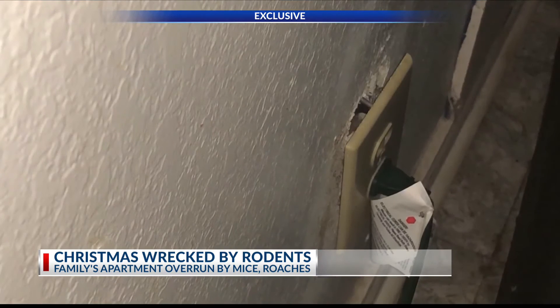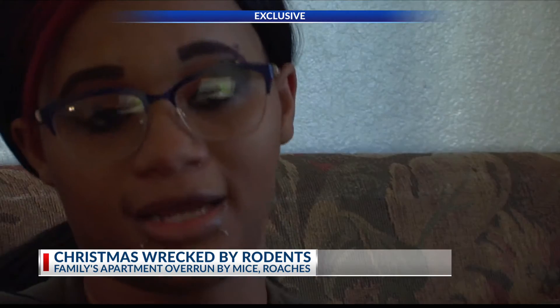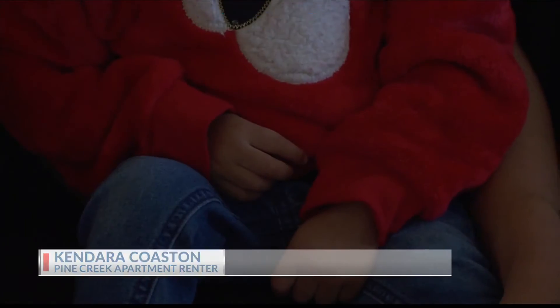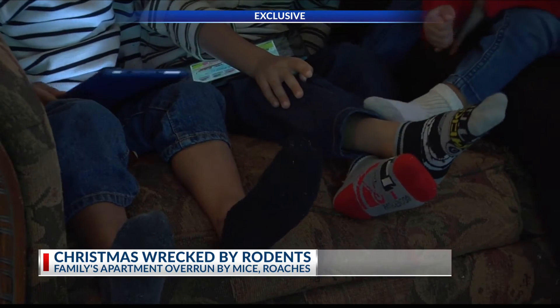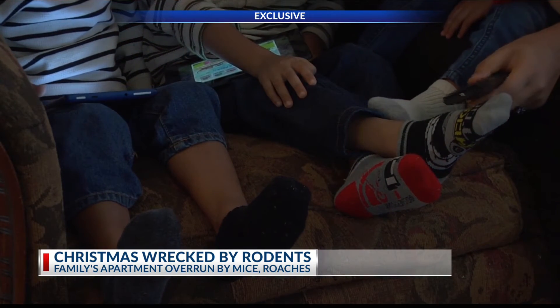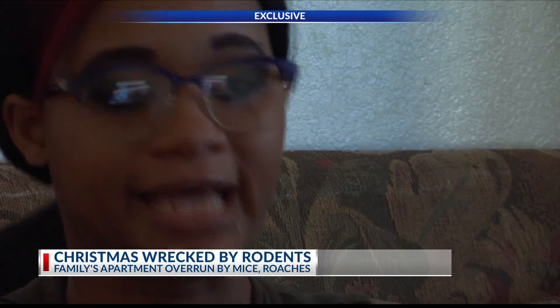The mice have chewed a hole directly to where a socket is, and now all the wires are exposed — and that's in their children's bedroom. As a mom, it is really terrifying. It's left many concerns for their health and safety, something these parents can't risk for their four kids.